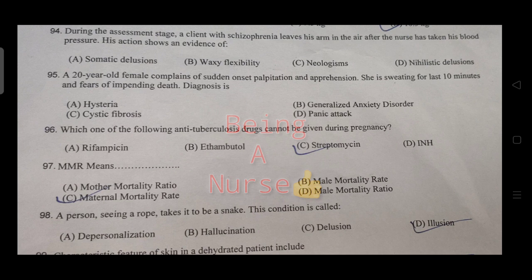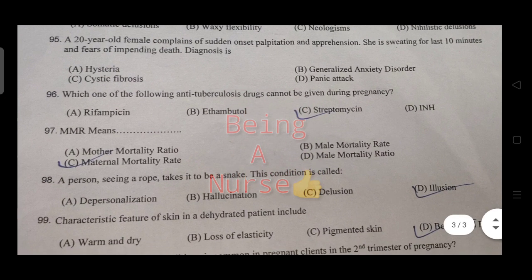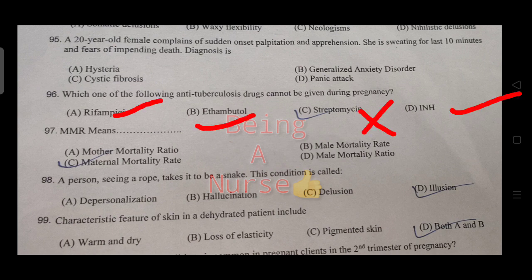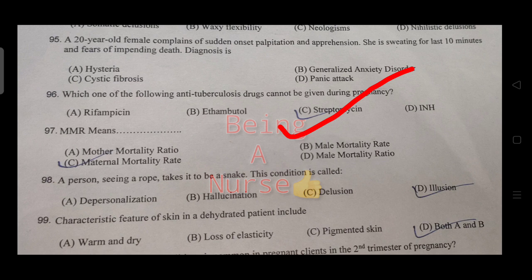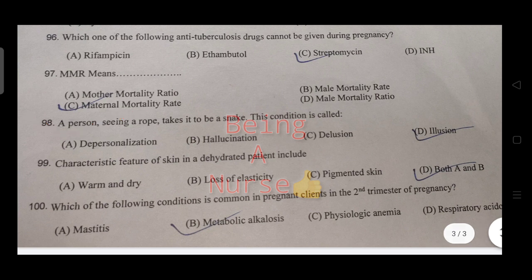Which drugs cannot be given during pregnancy? These drugs are contraindicated. MMR abbreviation stands for maternal mortality rate — the right answer is MMR means maternal mortality rate. A person seeing a rope and taking it to be a snake — this condition is called an illusion.